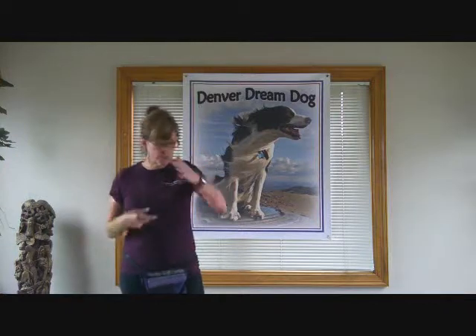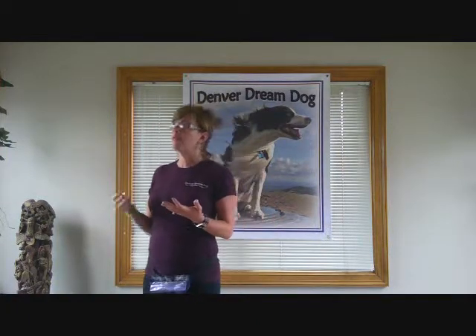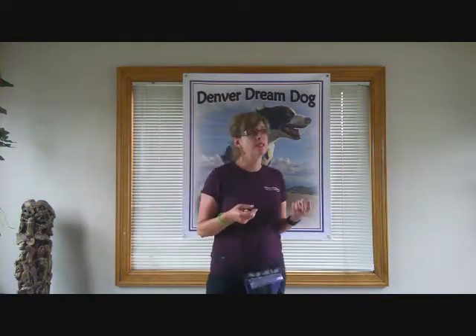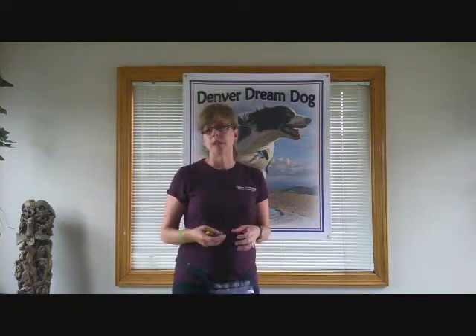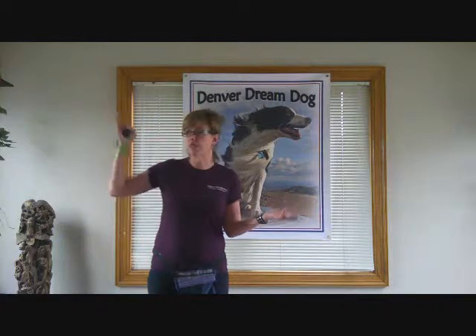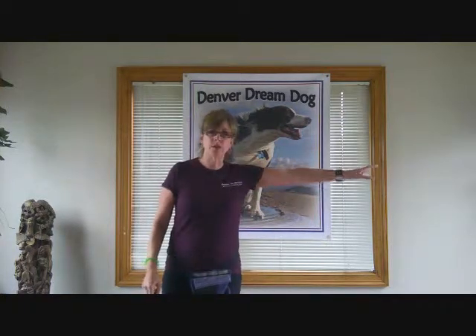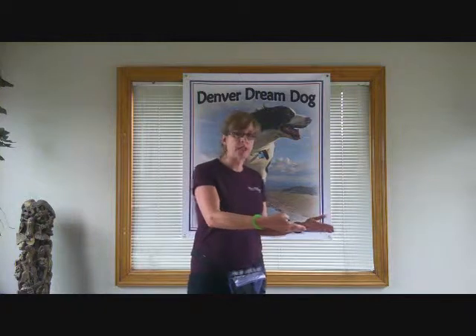We want our dogs to learn certain behaviors — the sits, the downs, and all the things we'll cover in class. But more important than that, we want to teach our dogs how to learn, so that later on you can teach your dog anything. You can teach your dog to get your beer out of the fridge, or go catch your two-year-old and bring him back gently. The key is figuring out how they learn and how to communicate what it is you're looking for.